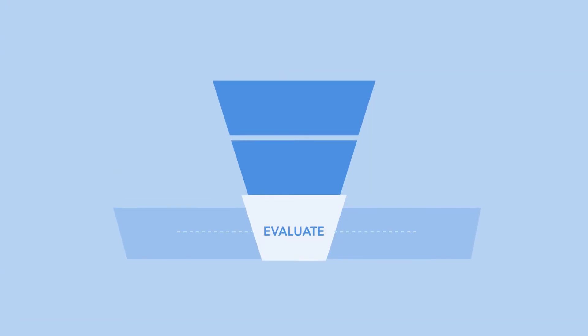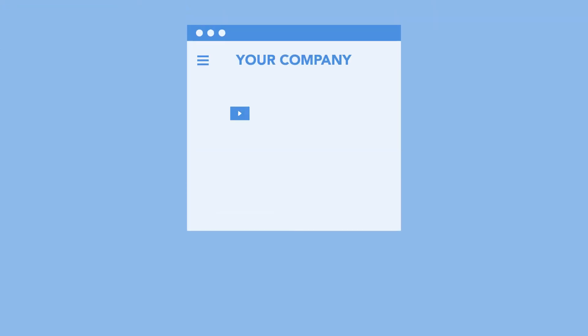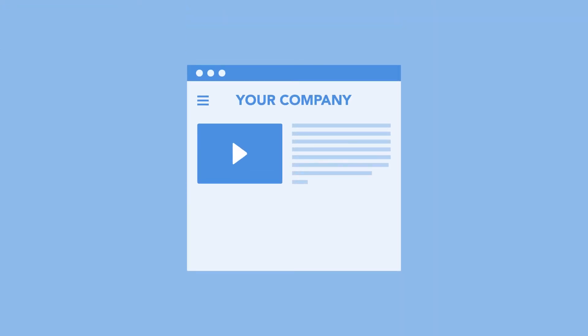As buyers reach the bottom of the funnel, it's important to give them a glimpse of what it will be like to work with your company. At this stage, you can use a culture video or a series of thought leadership interviews. Video is a great way to introduce your company and team members to your prospects. When at the bottom of the funnel, it's important to inspire your audience to take action, and video can really hit on those emotions as buyers make the final decision.